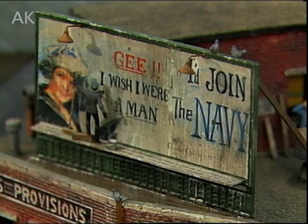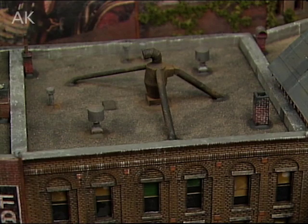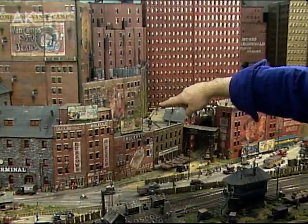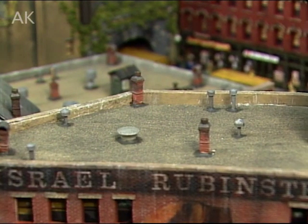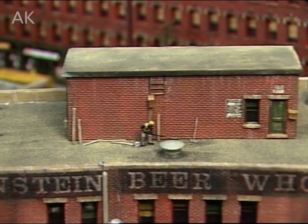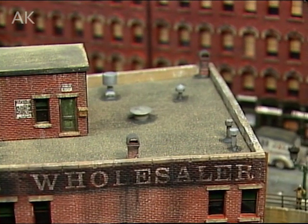I believe in adding a lot of roof detail because that's very visible to the eye. You can see billboards here and cyclones and water tank back there and elevator shaft and chimneys and all kinds of detail. These roofs, by the way, are tar and gravel. I use a thick black paint, and then I sprinkle it with fine sand.